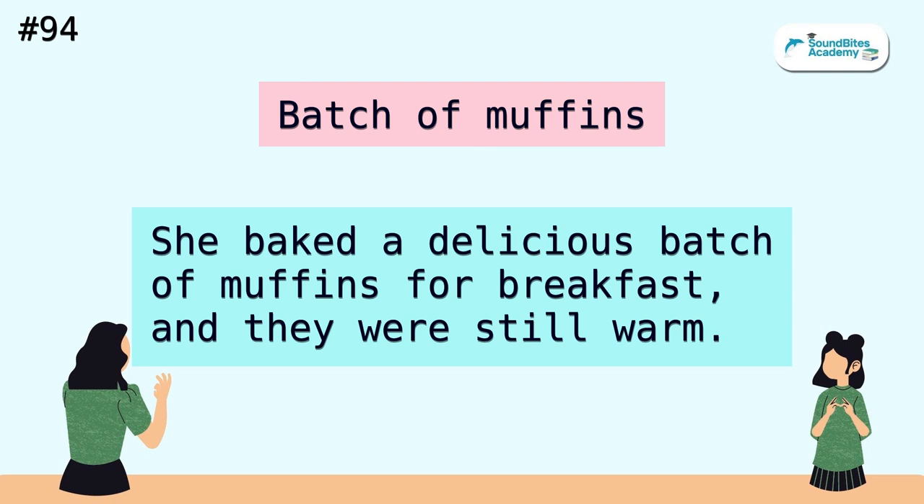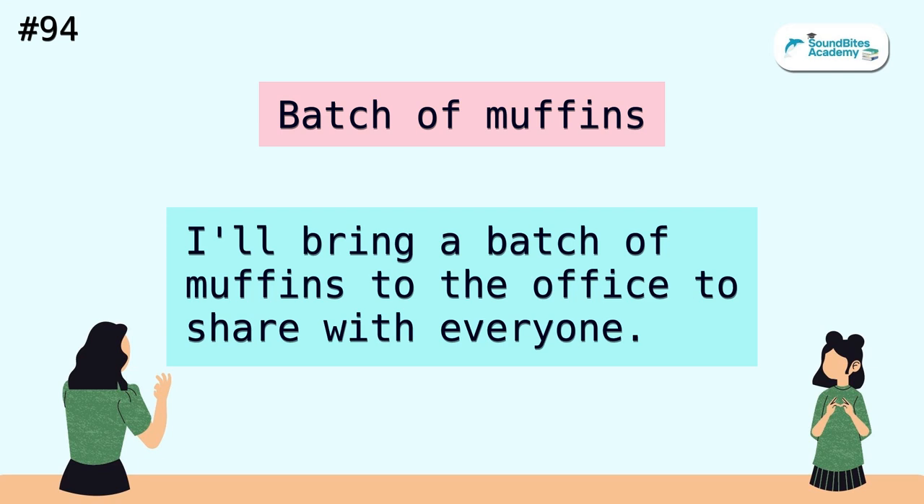Batch of muffins. She baked a delicious batch of muffins for breakfast, and they were still warm. I'll bring a batch of muffins to the office to share with everyone.